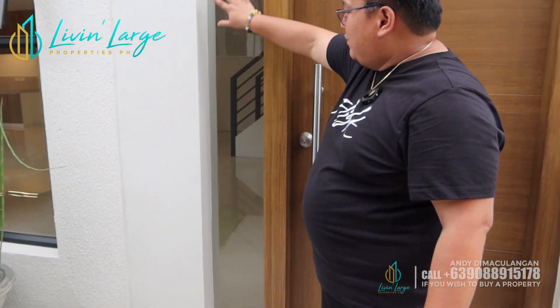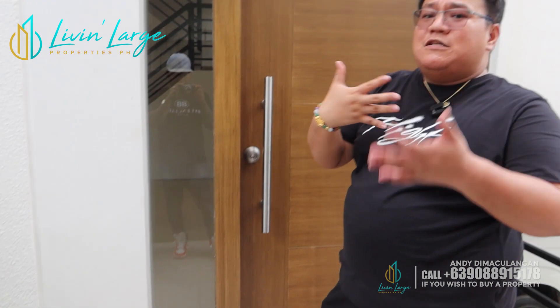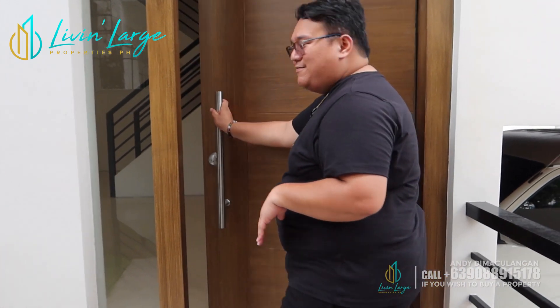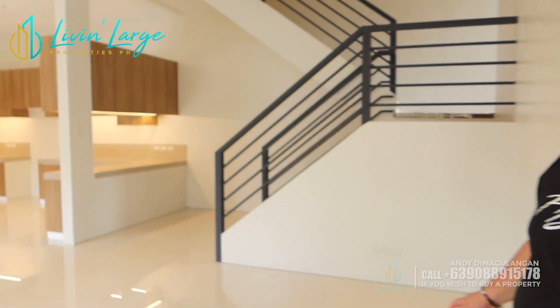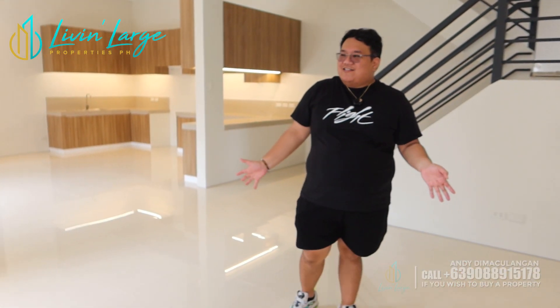Pero mga aspiring homeowners, syempre kung gusto nyo siyang halimbawa for privacy, pwede mo siyang lagyan ng tint — para at least hindi kita dito sa loob. Pero pag sa labas, kita nyo kung sino yung tao. Welcome sa ating duplex na house na ready for occupancy here in BF Homes, Paranaque. Ang laki, ang spacious ng house na ito.